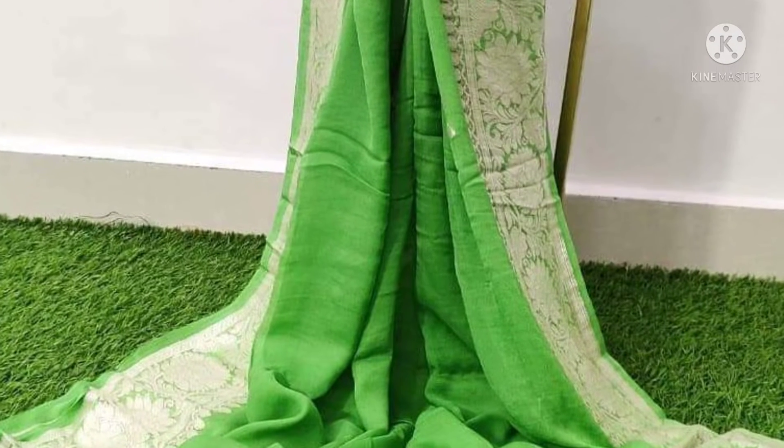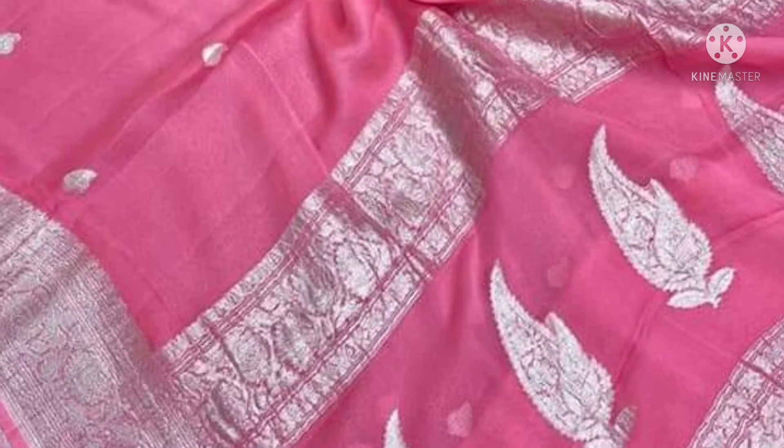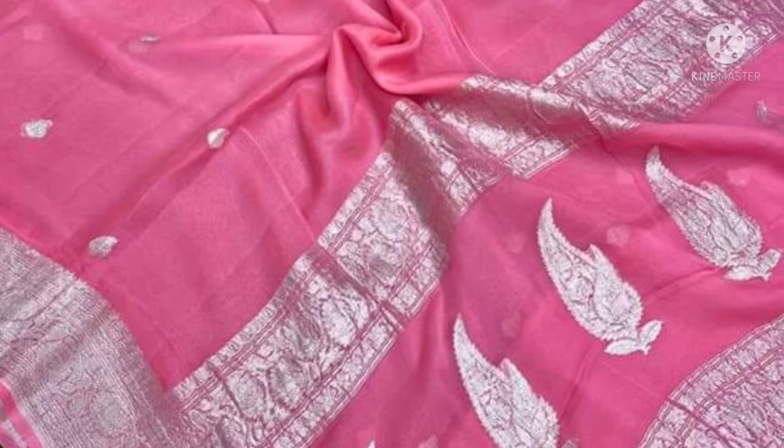There are green colors available. Once you choose green, there are many different zaris. Pink with jewelry and mango designs are also available.